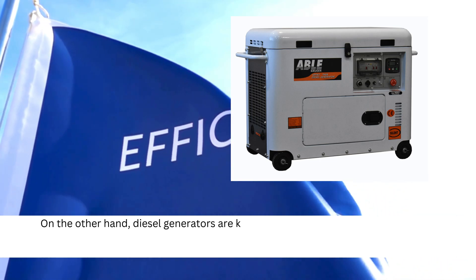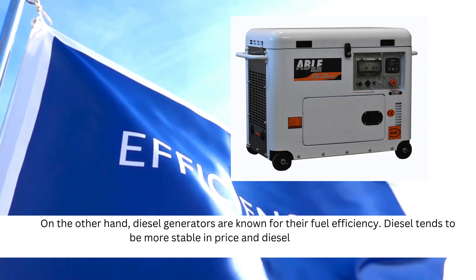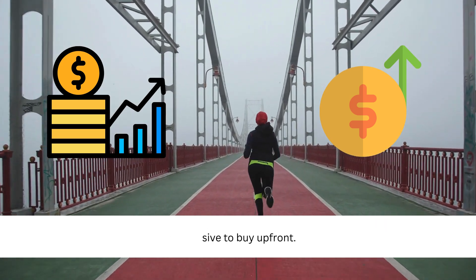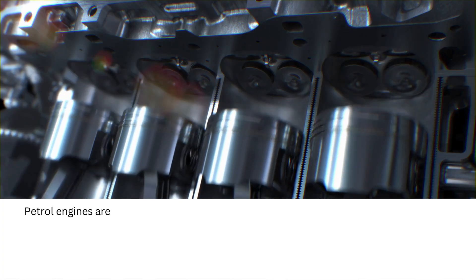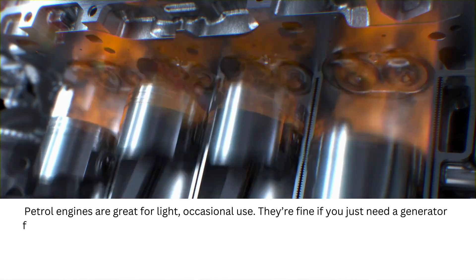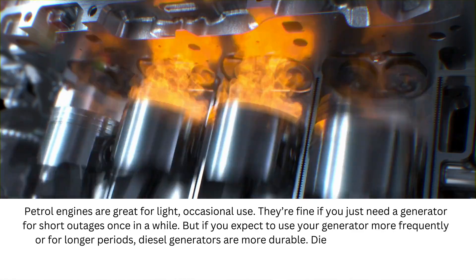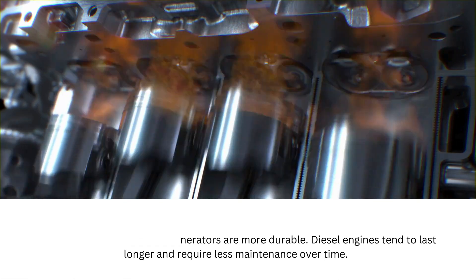On the other hand, diesel generators are known for their fuel efficiency. Diesel tends to be more stable in price, and diesel generators can run longer on the same amount of fuel compared to petrol. However, they are generally more expensive to buy up front. Then there's the issue of engine longevity. Petrol engines are great for light, occasional use — they're fine if you just need a generator for short outages once in a while. But if you expect to use your generator more frequently or for longer periods, diesel generators are more durable. Diesel engines tend to last longer and require less maintenance over time.